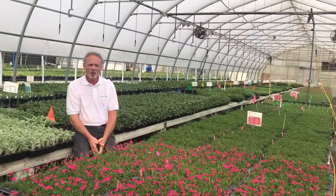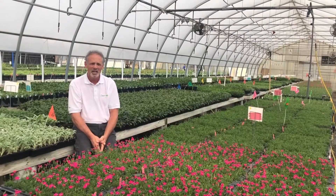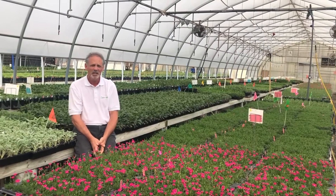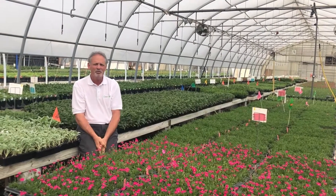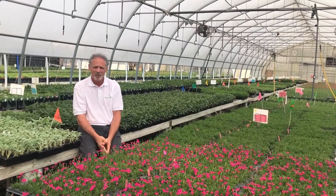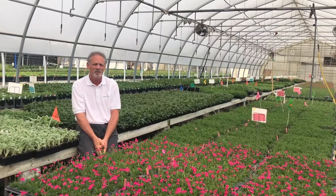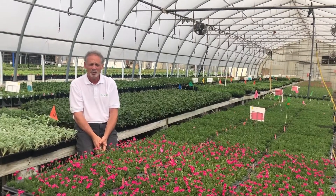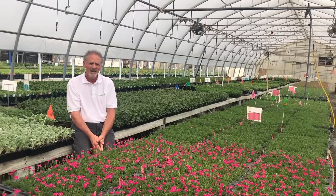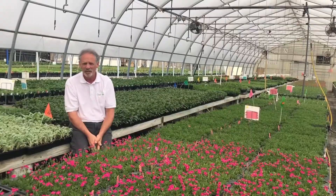Greenleaf Plants is working for you to meet all of your perennial, grasses, and herb liner needs by offering you industry-leading quality liners. We thank you for all your past and future business. Without you as our customers, we wouldn't be celebrating our 100-year anniversary. Thank you, and we especially thank Griffin for putting on their efforts behind the 2020 Griffin Expo. Thank you and enjoy the 2020 Griffin Expo.